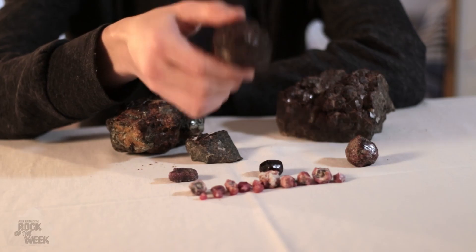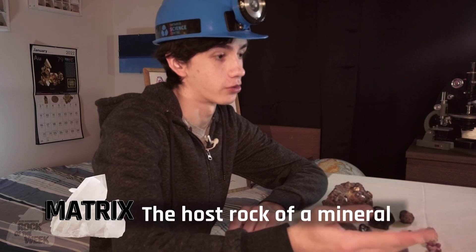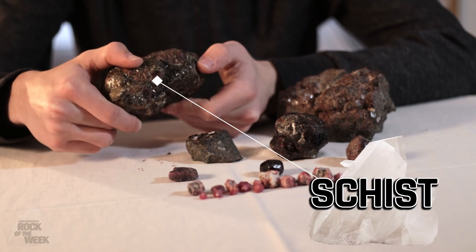Low quality crystals have a very waxy or resinous surface, but the higher quality ones which are used for cutting and polishing are a lot more glassy or vitreous. You'll usually find Almandines in a matrix, which is the host rock that the mineral grows from, and in the case of Almandine it's usually a very flaky rock called schist.